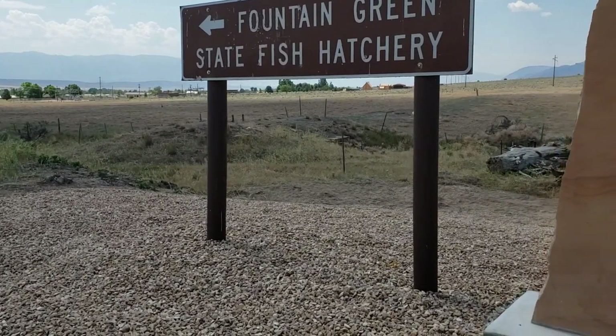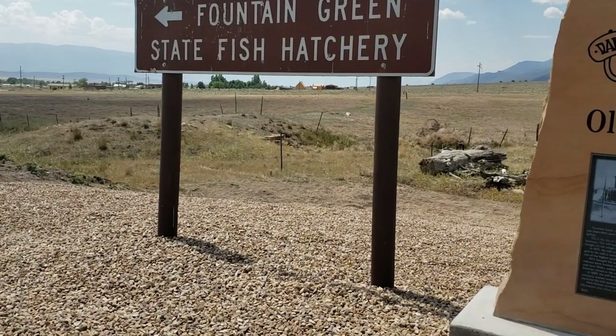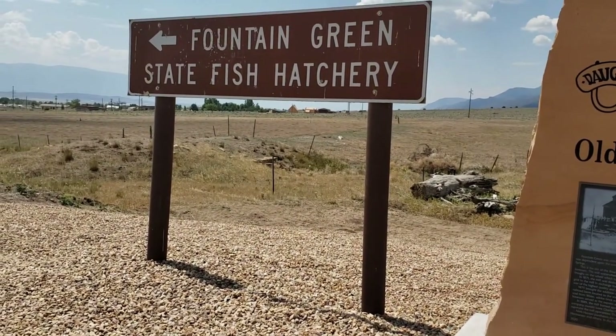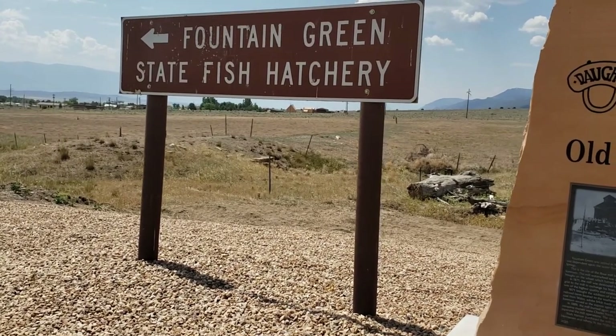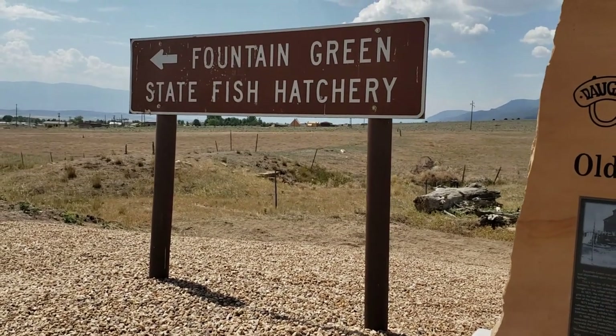It formed a commerce hub. The train transported flour and grist, coal from Wales, adobe brick made at the brickyard northeast of the flour mill, livestock, mail, and passengers. Ole Sorensen served as the express agent and had the first telephone in Fountain Green.